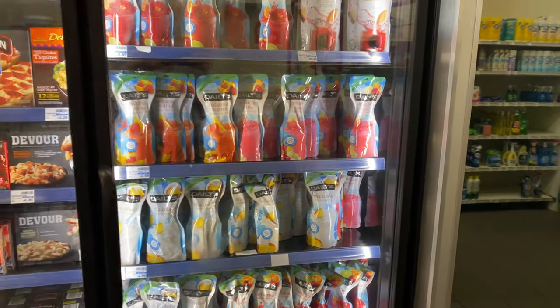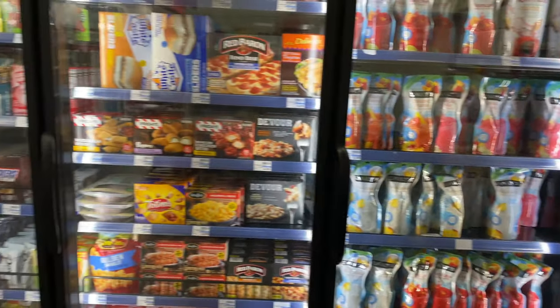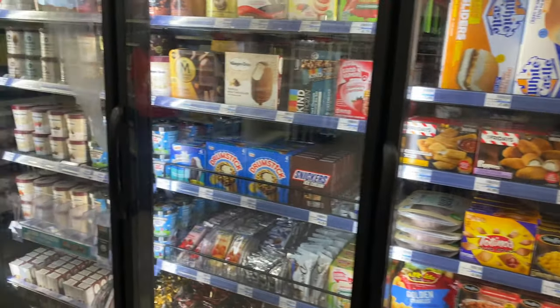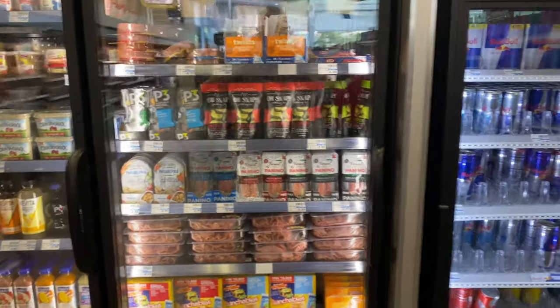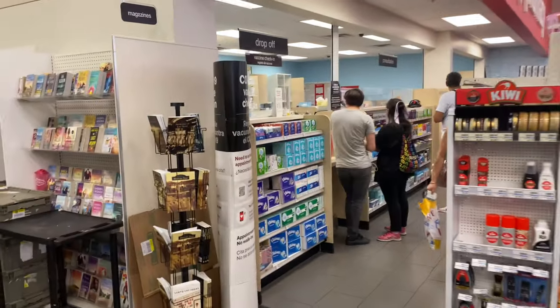They even have some frozen alcoholic drinks, munchies, and ice cream. There's some more items here.